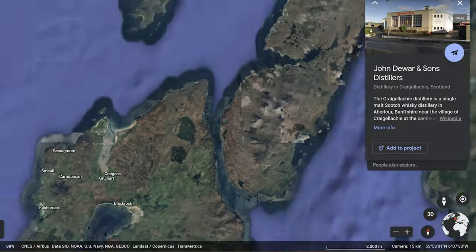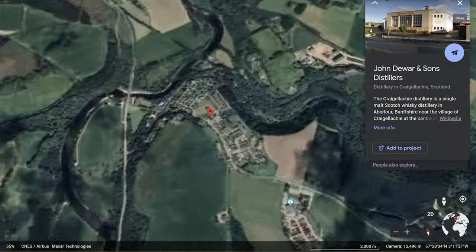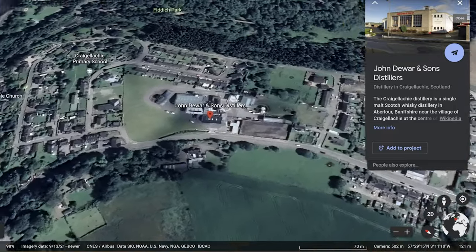My name is Peter Fasciano and in today's journey we're going to head out of the Isle of Islay and over to the mainland around the Speyside area, taking a look at the Craigellachie Distillery, or the Dewar's and Sons Distillery. I'm not too sure which one it is. But we're going to take a look at the Craigellachie 13. Let's go ahead and pour it, nose it, taste it, and talk about it.